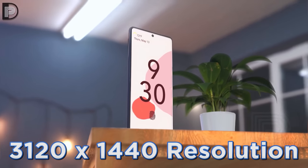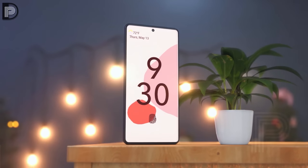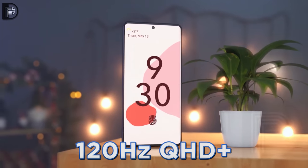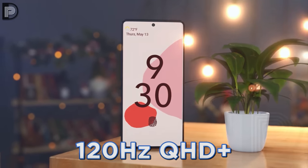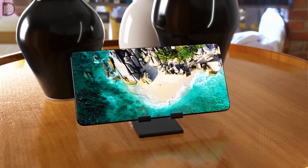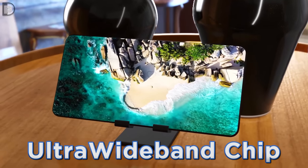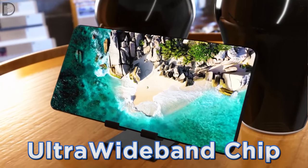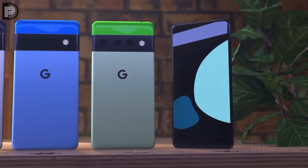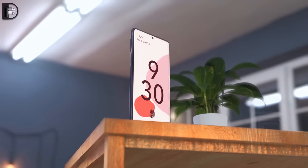The Pixel 6 Pro is coming with a resolution of 3120 by 1440, and it is confirmed that it can run this resolution at 120Hz. The only unknown is whether there will be a variable refresh rate to save on battery. The XDA report also reconfirms the presence of an ultra wideband chip in the Pixel 6, and says Google will be supporting car key — so you'll be able to unlock and drive your car with your Pixel.